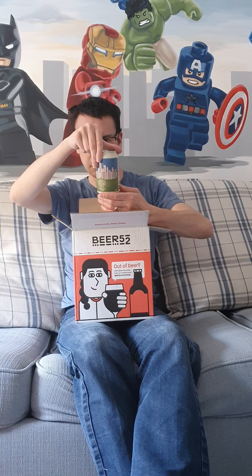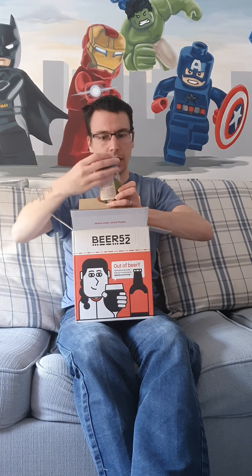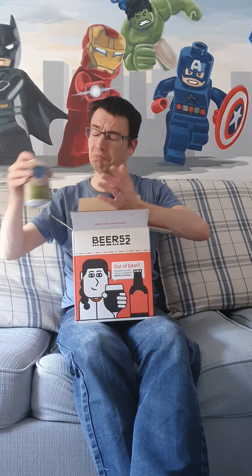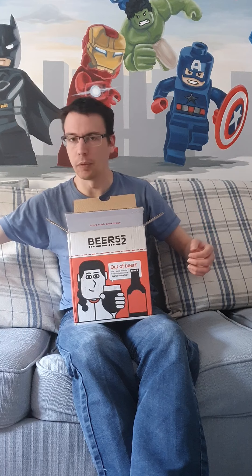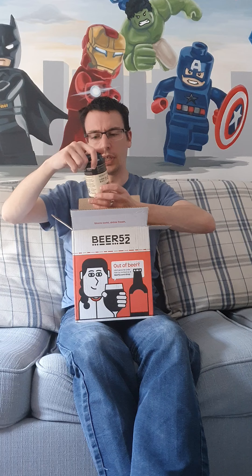Third is a Coffee and Hazelnut Stout at 5.8%, from Garden Brewery. I'll admit I'm not a massive fan of coffee — I don't drink the stuff — so I'll give it a go and hopefully it won't have too strong a coffee taste.